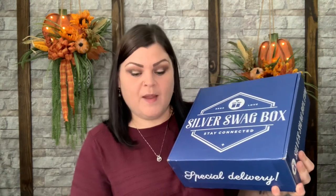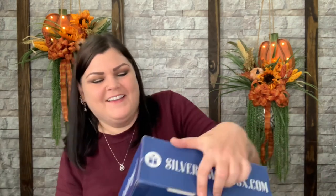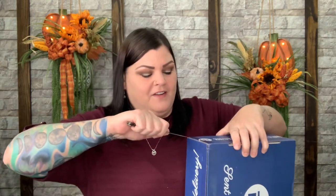This box has slowly climbed to the top of my favorites list and there are reasons for that — I'm just loving it more and more. There's something making a noise in my box, so let's cut the tape and see what it is. I'm so curious what is making noise in here!